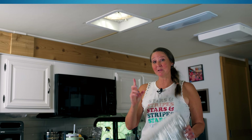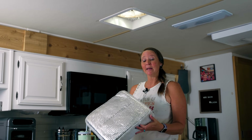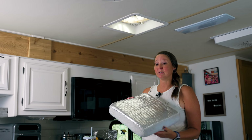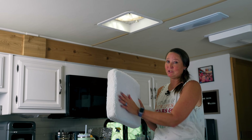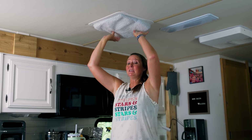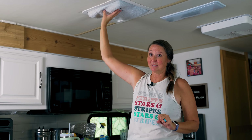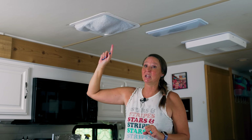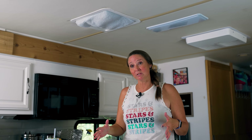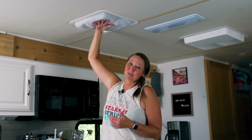Also in the top five are these Camco insulator pillows that fit into your roof vents. You've got Reflectix on one side and a nice foam insulation with a soft part on the other. In the summertime, these easily help keep the inside of the RV cool by at least 10 to 20 degrees, as we've measured with infrared thermometers. In wintertime, they also help keep the RV warm by adding insulation to the vents.